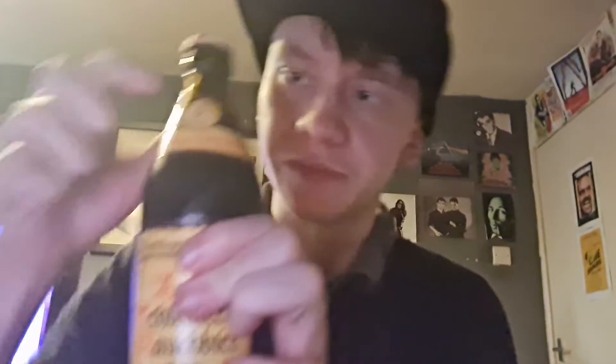Schlenkerla Rauchbier, all the way from Bamberg. Cheers to everybody from Bamberg, thank you for your product, and thank you to the brewery as well — Brewery Heller Bamberg. I'm sure this translates to the perfect smoked beer in English, something like that. Yeah, it's a smoked beer.